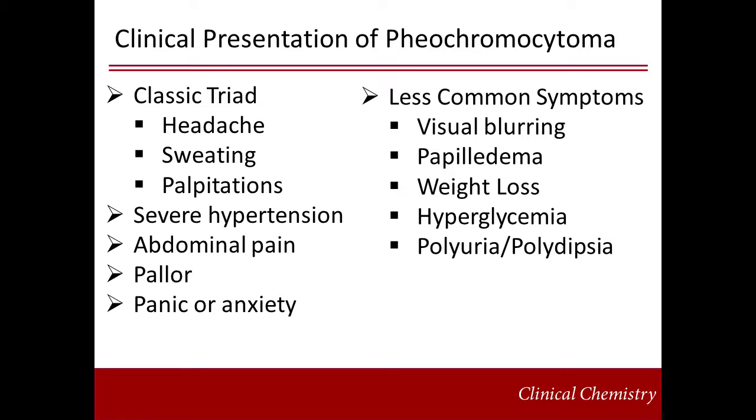Other, less common symptoms include visual blurring, papilledema — which is swelling of the optic disc — weight loss, hyperglycemia, polyuria, and polydipsia.